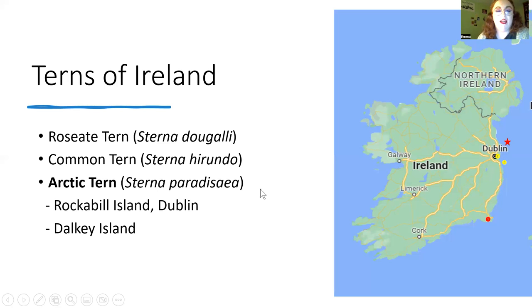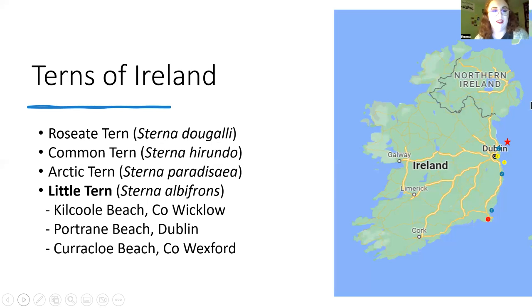Arctic terns are the big migrators with the longest migration of any tern. They also breed on Rockabill — a small number, not nearly as many as roseate or common terns — and on Dalky Island. Birdwatch Ireland has been working for years to encourage Arctic terns to breed on Dalky Island, overcoming difficulties with rats. My colleague Tara has worked there for five years and in 2021 they had the first Arctic tern fledglings on Dalky Island, which was big news.